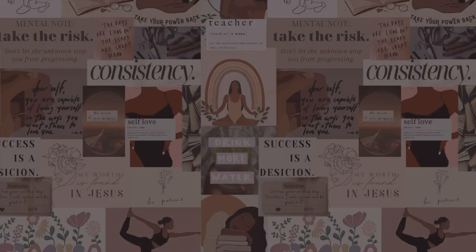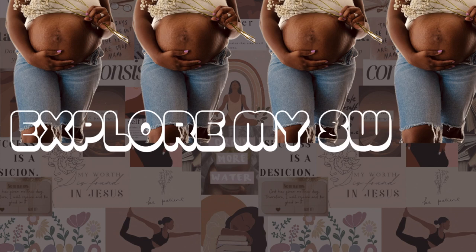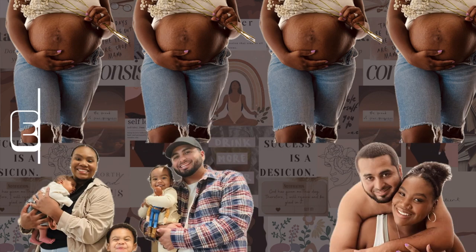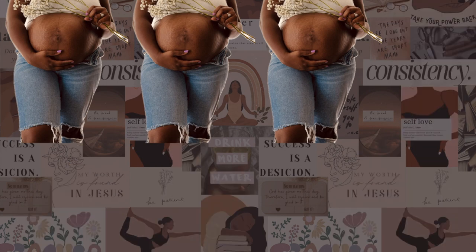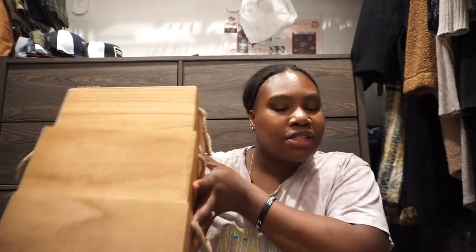Hey you guys and welcome back to another video. For today's video I'm showing you guys my kids' Valentine's Day baskets. I don't know if you guys noticed but it's something I really enjoy doing, and I really enjoy documenting it just so I can see what I switch up in my kids' baskets each season.